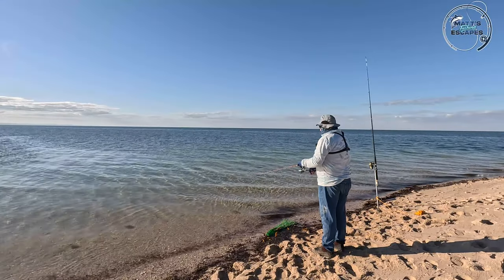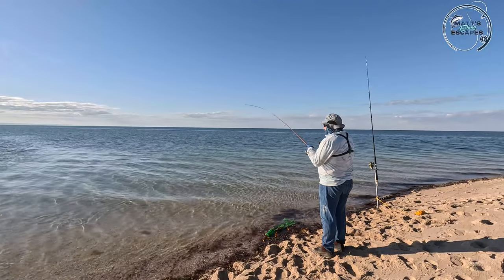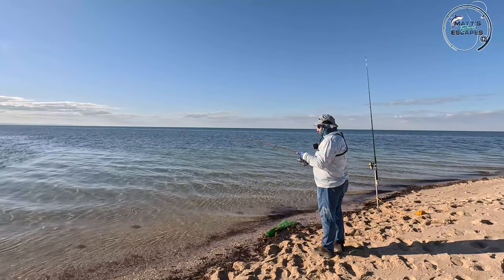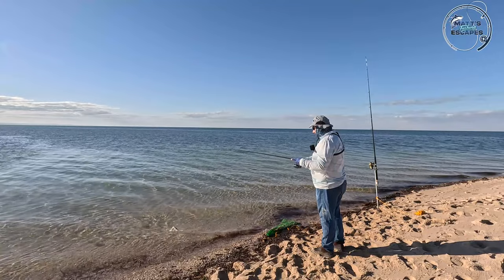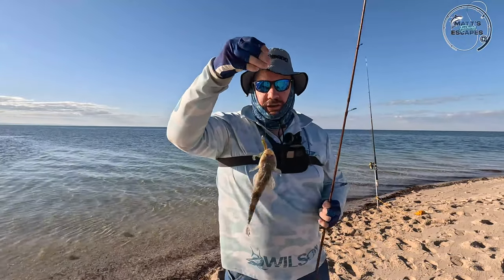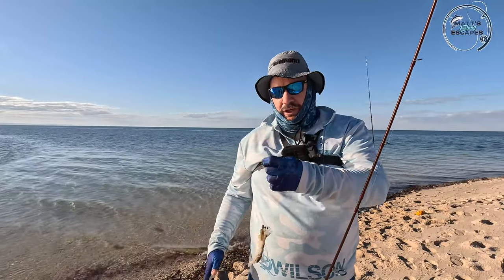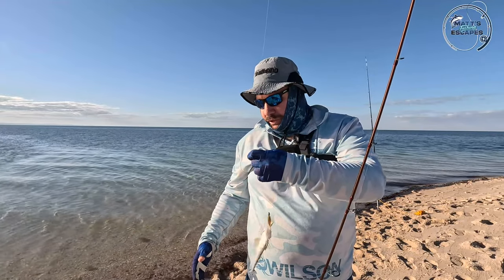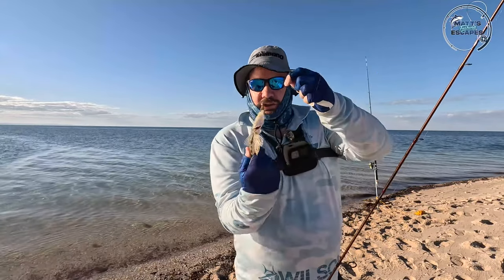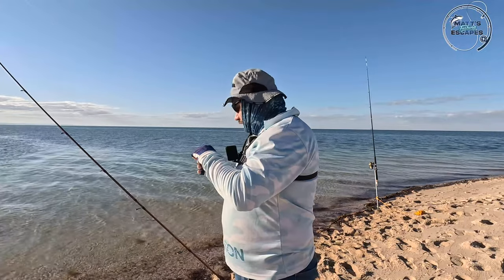There's some mullet in here which is good - decent sized mullet cruising around. Oh we got something guys! It's not big, it's a tiny little flatty. Baby flatty! I'm just going to let it calm down - I'm not a fan of getting spiked in the chest. Nicely hooked in the mouth. I'll just throw him back and off he goes. We nearly swam back into the shore!